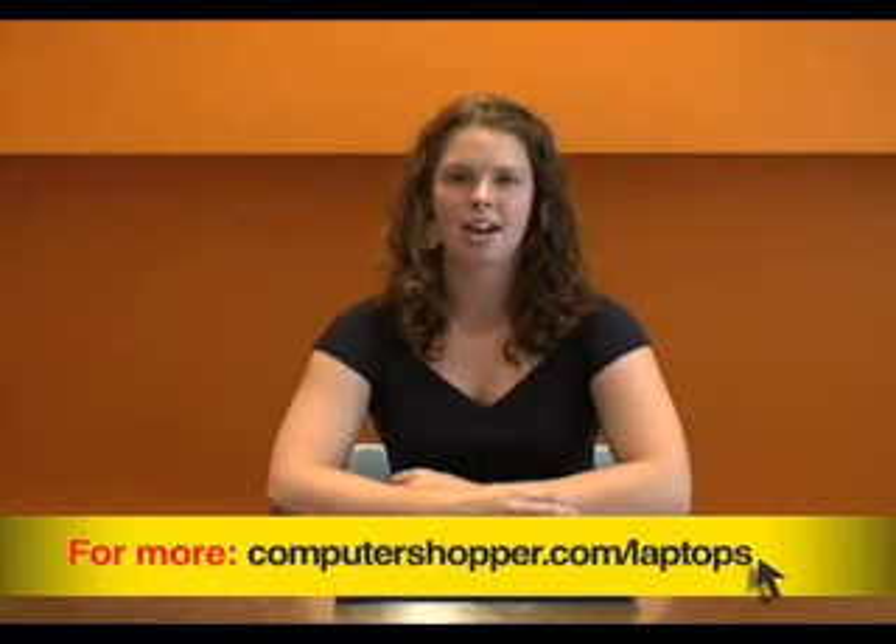For more information about tablet PCs, visit computershopper.com/laptops. I'm Erin Kandel. Have a great day.